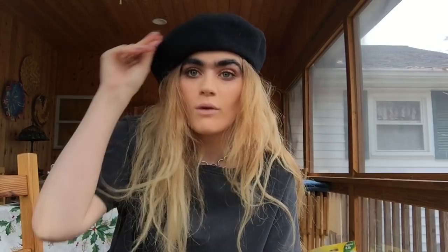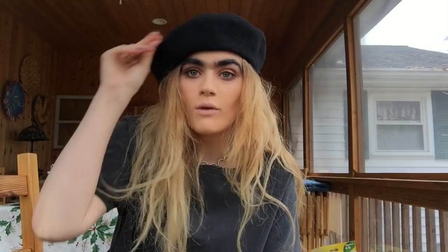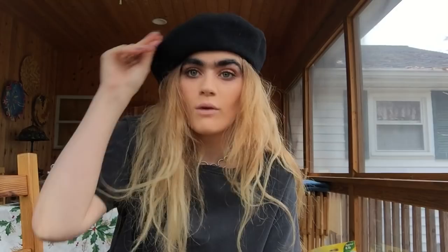The final thing I got wasn't really for me — it's for my mom. I kind of want to give it to her for Christmas. My mom loves to vintage shop and I'm trying to get her into thrifting. Anyway, I got her this coat. I might end up wearing it myself, but I think the colors are really nice and she'll love how slouchy it is.